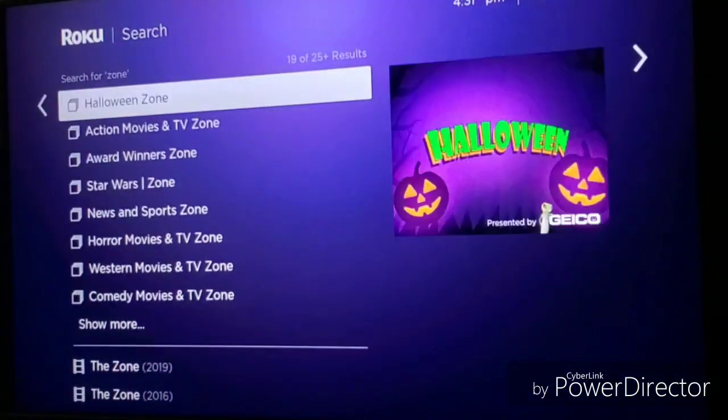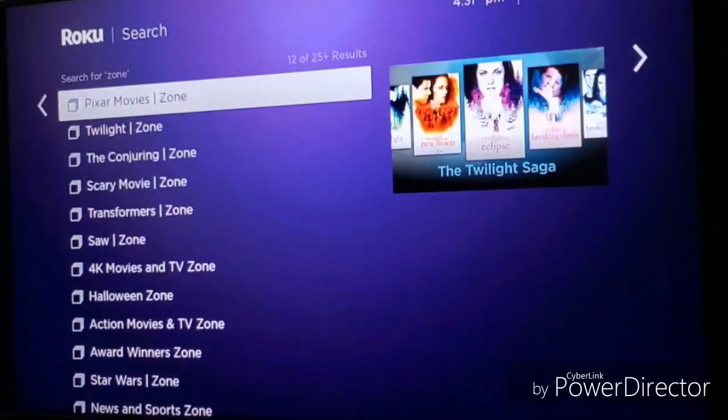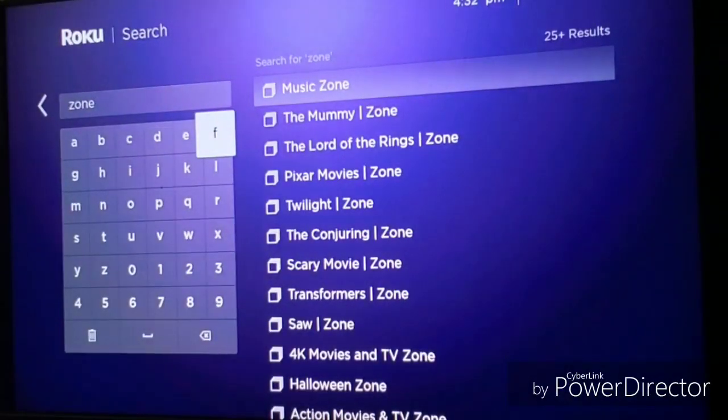So you get the point. Regardless of whether you have the 9.2 update or not, you already have one of the features from the 9.2 update available on your Roku that you can check out right now — if you have a Roku Ultra like I have. I haven't checked the Roku Stick yet, so I'm going to do that right now.